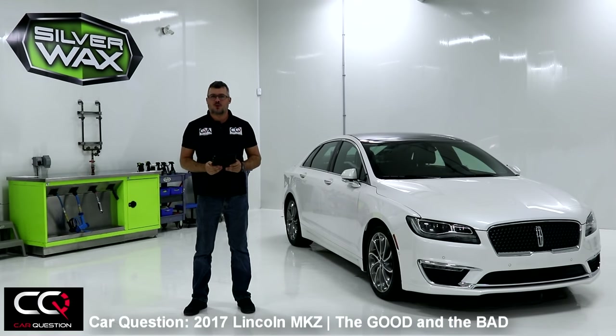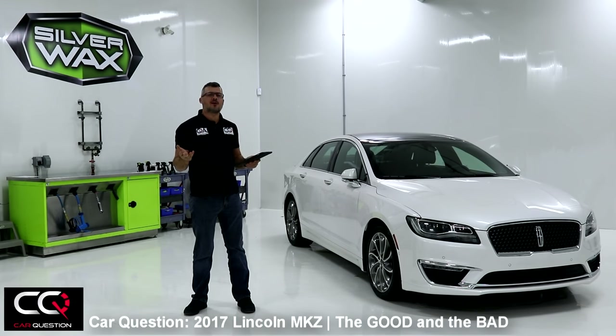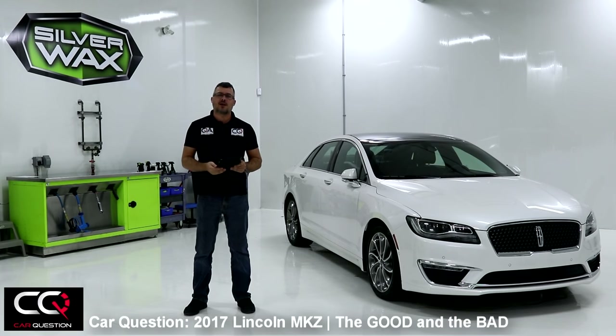Hey, what's up everybody! Welcome to Car Question — yet another part of our most complete review about the Lincoln MKZ. Now it's time for the good and the bad, the yin and the yang, the negative points and the positive points. Let's start right now with the negative points.